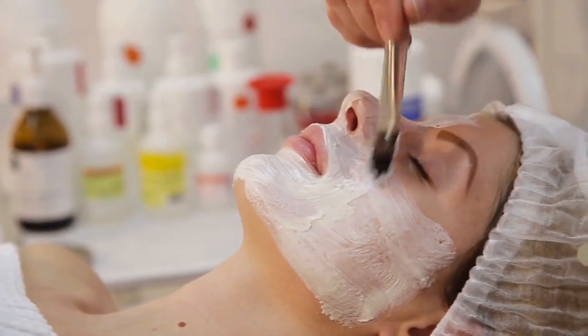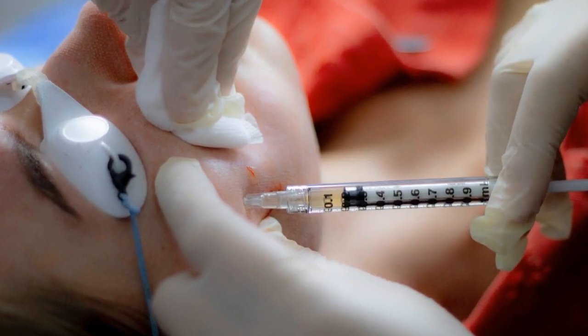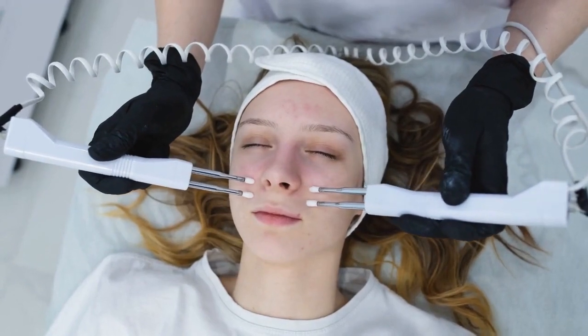If you're unsure if your skin is oily, look for signs like shine a few hours after cleansing, makeup that easily slides off, visible blackheads and spots, and enlarged pores — especially in the T-zone.